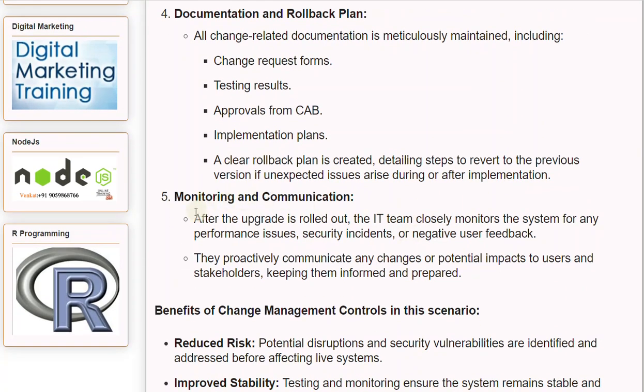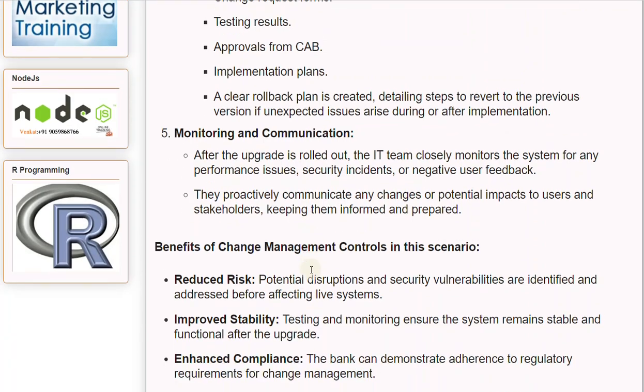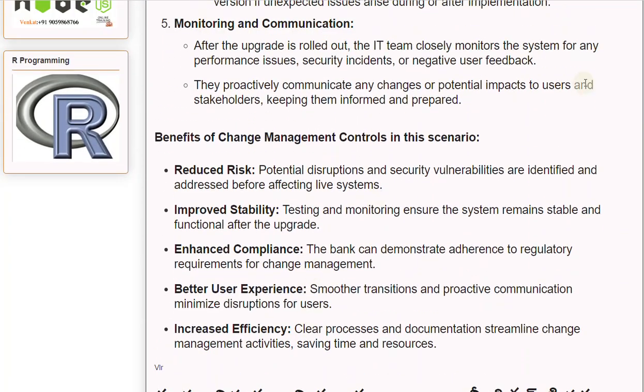Step 5: Monitoring and Communication. After the upgrade is rolled out, the IT team closely monitors the system for any performance issues, security incidents, or negative user feedback. They proactively communicate any changes or potential impacts to users and stakeholders, keeping them informed and prepared.